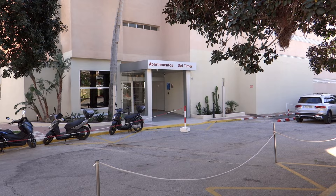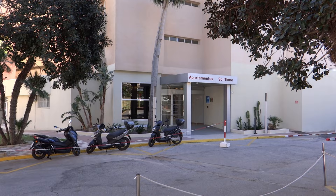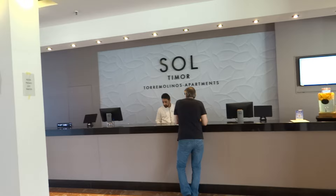Now that is the reception — just heading in towards reception. This is all Salt Timor. As you can see it is quite a big building and there are several of them, so we are in block 2. The reception area is nice and quiet at the moment, but it can be busy — it was quite busy when we arrived.